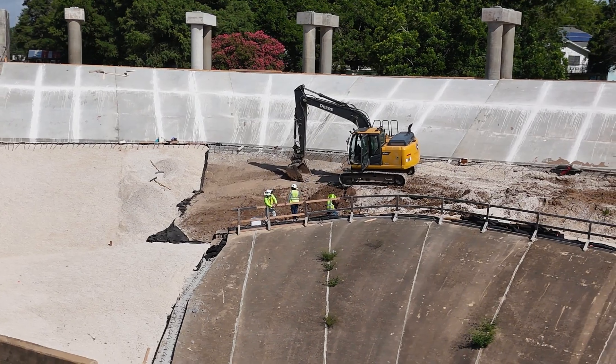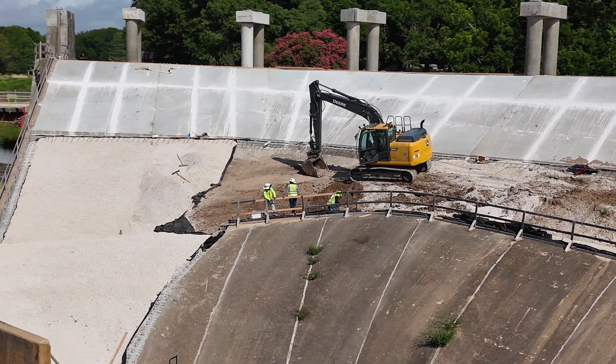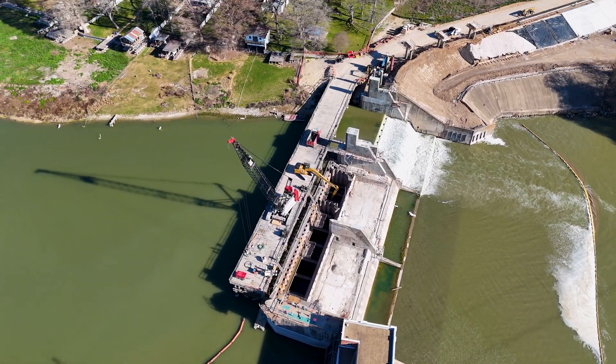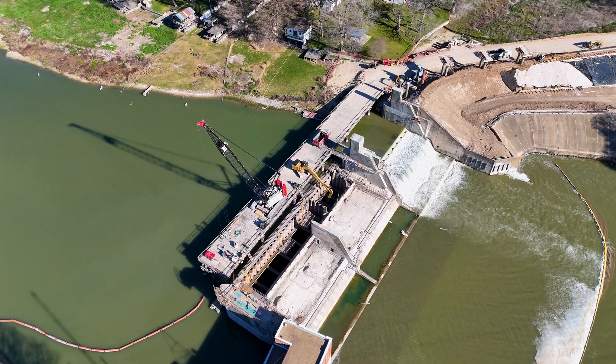Here at McQueenie Dam, you can see it's all about structural concrete work. There's a large structural concrete pour going on today. The contractor has completed all of the structural concrete work for one of the three spillgate areas, and you can see that one of the two large center piers has also completed concrete construction.